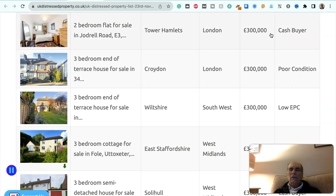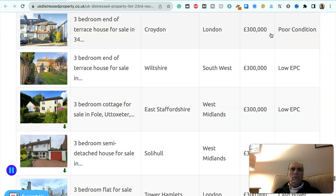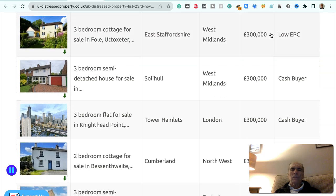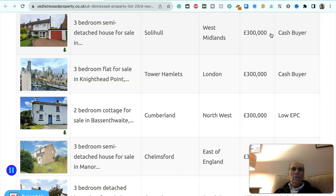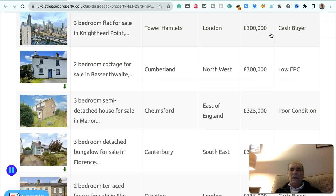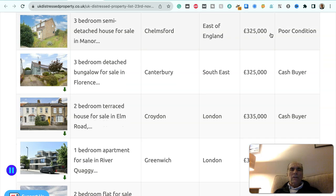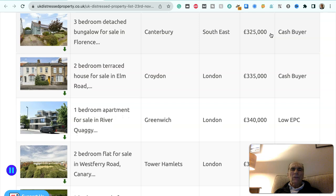Two-bedroom flat in Tower Hamlets, London, £300,000 — cash buyer. Three-bedroom end-of-terraced house in Croydon, London, £300,000 — poor condition. Three-bedroom end-of-terraced house in Wiltshire, southwest, £300,000 — low EPC. Three-bedroom cottage in East Staffordshire, West Midlands, £300,000 — low EPC. Three-bedroom semi-detached house in Solihull, West Midlands, £300,000 — cash buyer. Three-bedroom flat in Tower Hamlets, London, £300,000 — cash buyer. Two-bedroom cottage in Cumberland, northwest, £300,000 — low EPC. Three-bedroom semi-detached house in Chelmsford, east of England, £325,000 — poor condition. Three-bedroom detached bungalow in Canterbury, southeast, £325,000 — cash buyer.